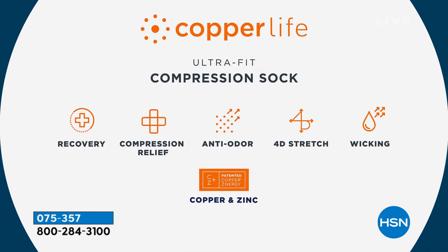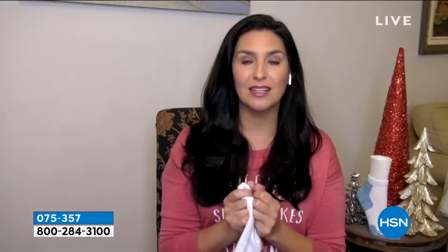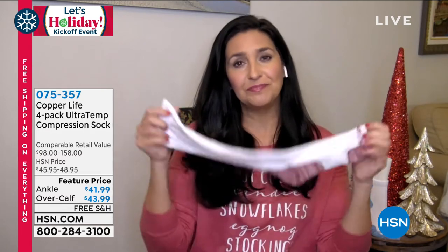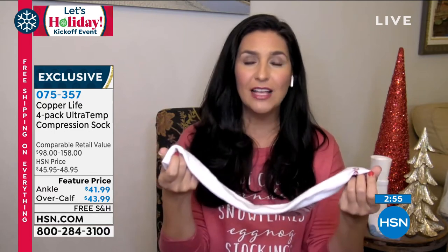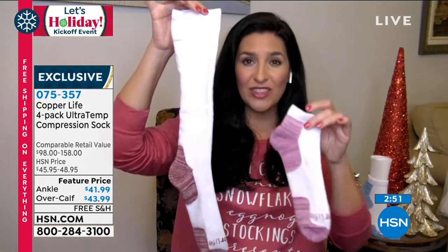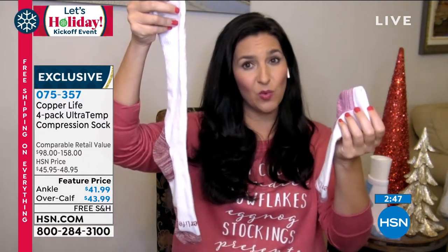On top of that, these are temperature-regulating socks — smart technology that knows when your foot is hot and opens the fibers to cool it down, or if your foot is cold, the fibers tighten up and trap the heat to keep it warm. Recovery is huge — it helps your muscles recover faster, so if you've hurt the muscles in your feet or legs, wearing these helps you get better faster. Compression relief for aches, pains, heaviness, and muscle soreness — all things many of us come home with every day: heavy feet, swollen ankles, feet that just don't feel good.